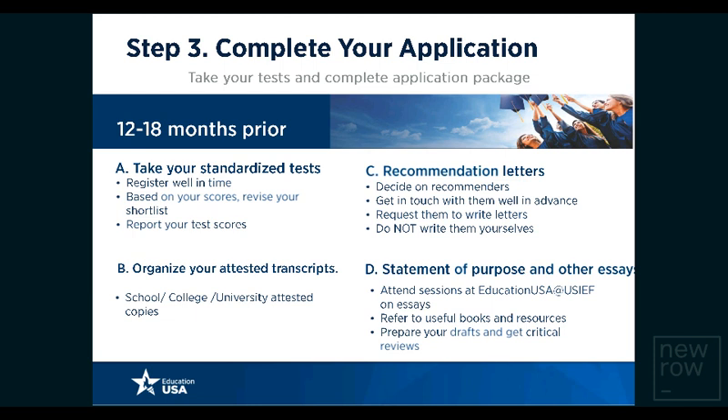Step three is to complete your application. This step involves taking standardized tests and completing the application package. Standardized tests differ for undergraduate and graduate students. It is important to register well in time, and based on your scores, revisit your shortlist. You must also report your scores officially to universities you have chosen to apply to. Organize your mark sheets or transcripts, get them attested — signed and stamped by the issuing authority such as a school, college, or university. EducationUSA centers at USIEF also attest transcripts.